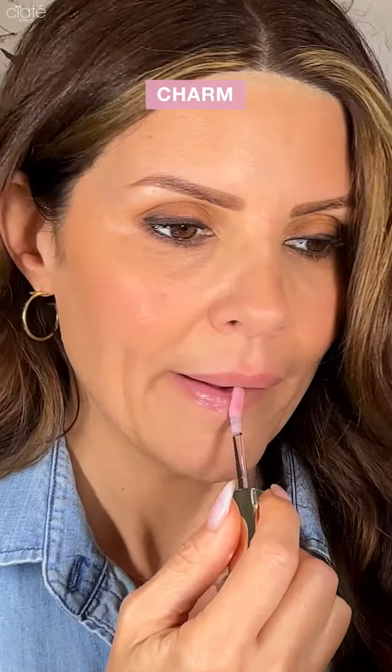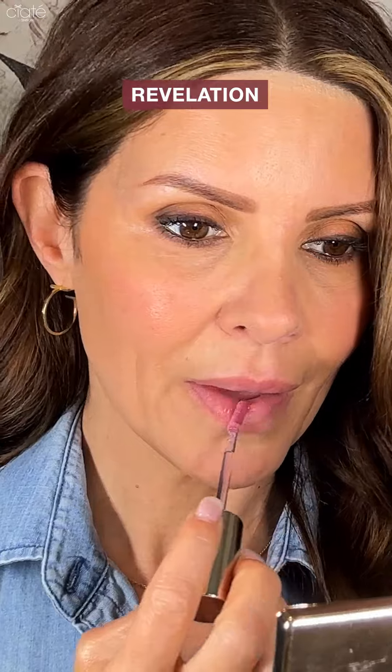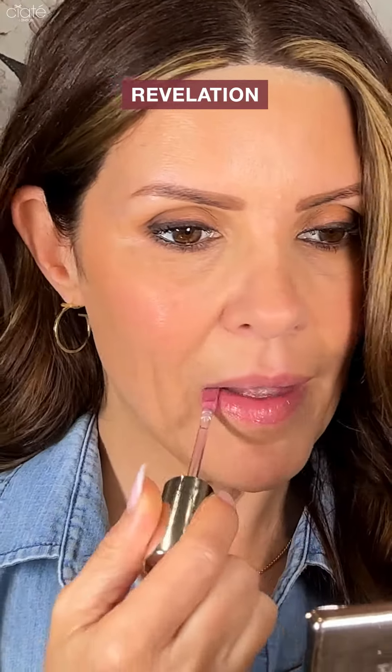They come in four shades, and I'm going to try them on for you. The first is Charm — it's like a fresh, soft blossom pink tint. Next up, we have Revelation, which is a juicy, just-bitten, sort of berry tint.